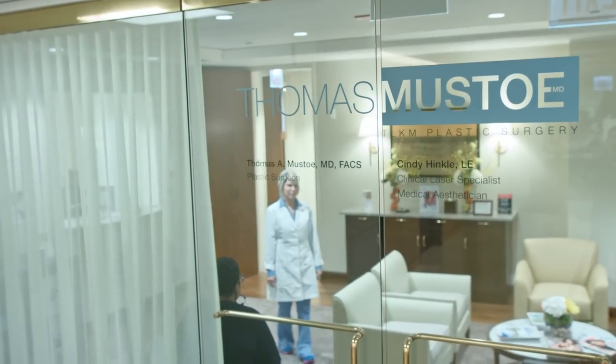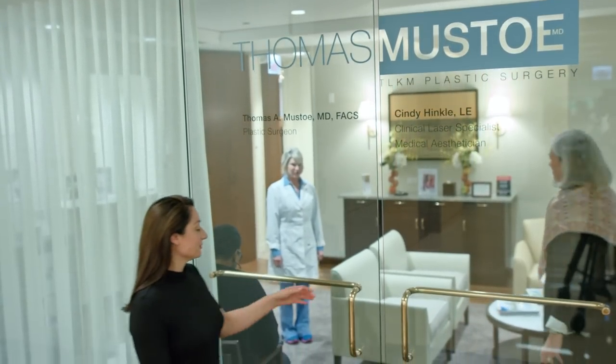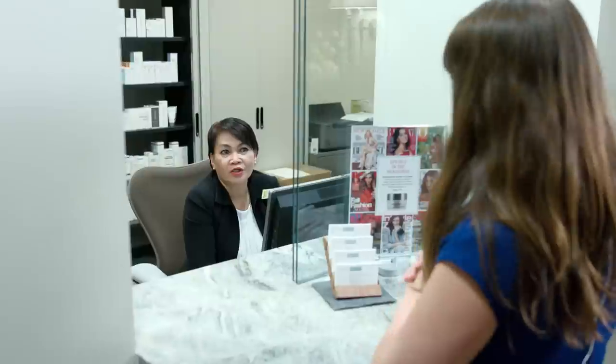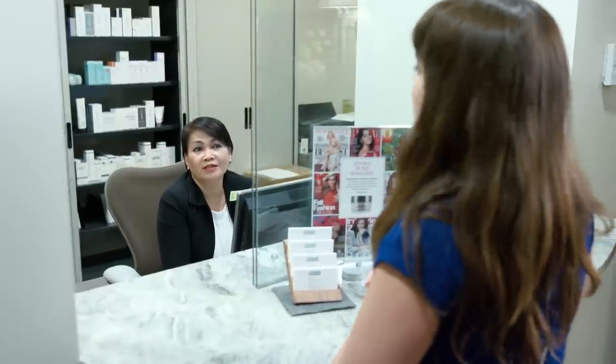Breast augmentation is certainly one of the most common procedures done in plastic surgery. It's ideal for someone who wants to improve the shape of their breast or change the size of their breast.